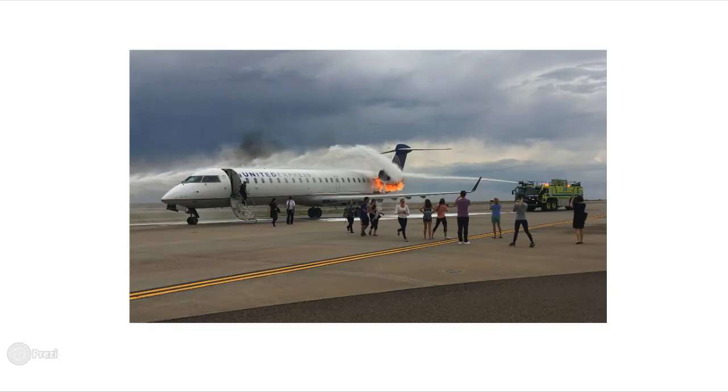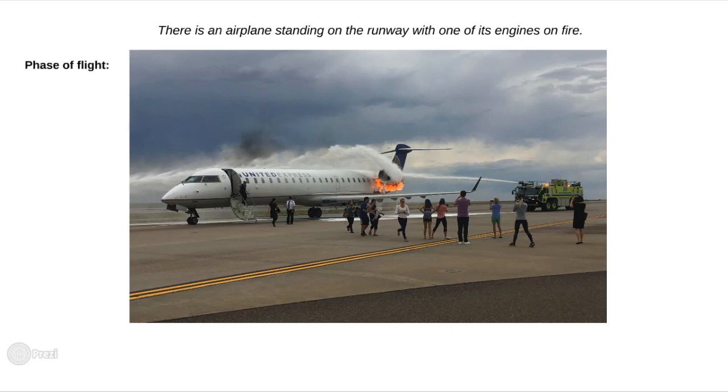Now what do we have here? There's an airplane standing on the runway with one of its engines on fire. We can make a suggestion right away that the engine caught fire right after touchdown on a landing roll, or probably the crew detected the fire before reaching V1 and rejected the takeoff.